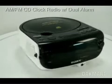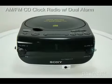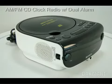Some details on this item include CD player with CDR and CDRW MP3 playback and digital AM FM tuner. Audio in line for MP3 players with cable included. Large, easy to read, 1.4 inch green LED screen.